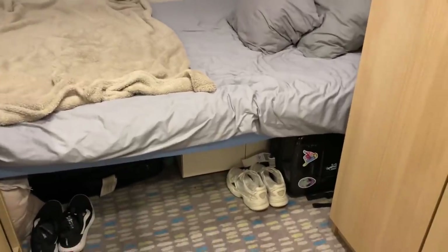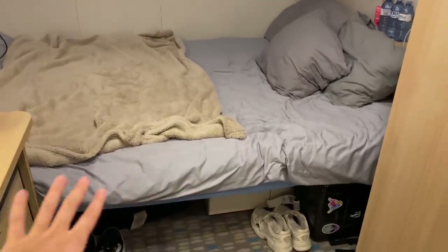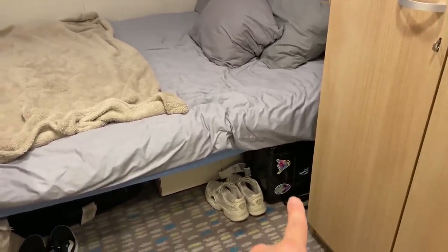Under the bed we have some little storage space and all our suitcases — you can see one suitcase here. And that's pretty much it. I hope it was interesting for you to see how our cabin looks on board Harmony of the Seas, because some guests ask if we have the same cabins as them. Of course not — I wish! Actually, I just wish for a window. I love my cabin, I just need a window.